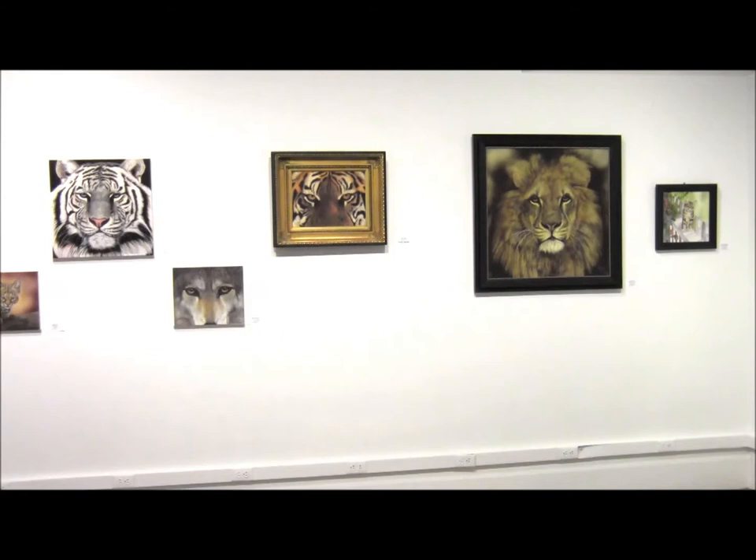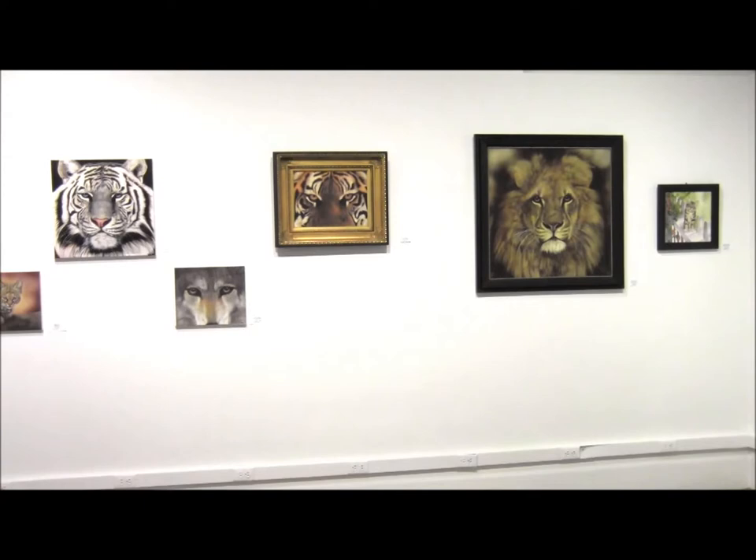This is a group of limited edition giclee prints. It's part of an edition of 22 that I have of all of my prints.